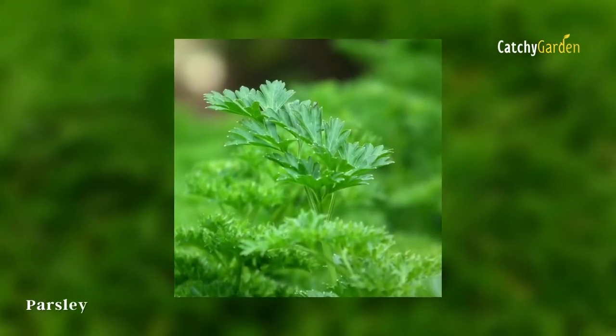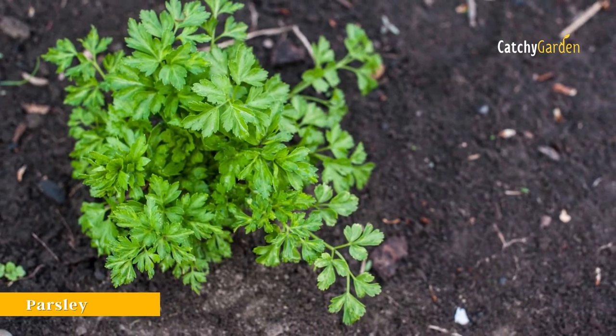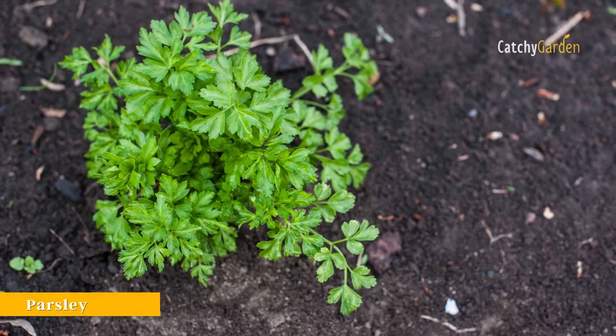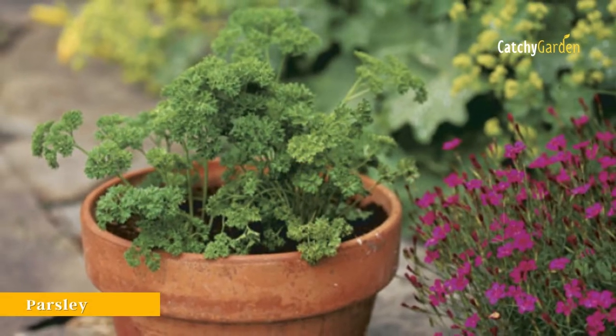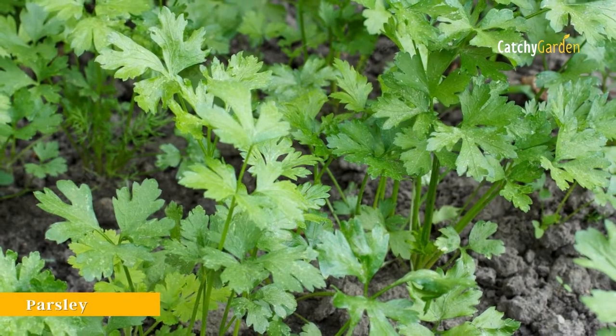It's a versatile herb that goes well with a wide variety of foods, including soups, salads, sauces, and even meat and fish. For the most part, parsley thrives in Climate Zones 3 through 9.